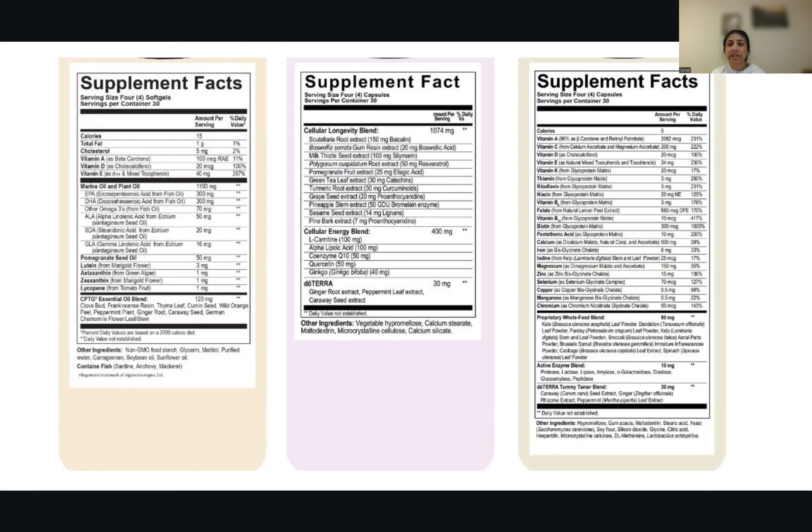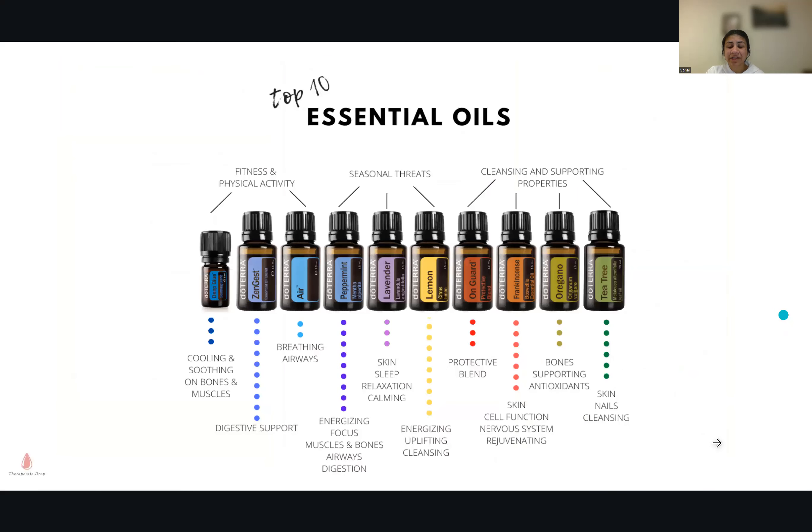You need to start LLV very slowly — you cannot start on the full dose of two capsules in the morning and two in the evening right away. It contains coenzyme Q10, quercetin, ginkgo, iodine from kelp which is so important for your thyroid, and so many more nutrients. I can do a whole class on this if you're interested — let me know.